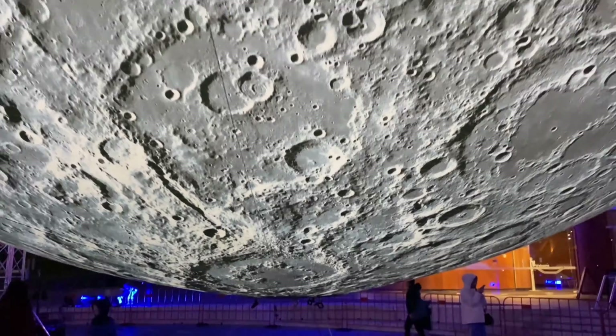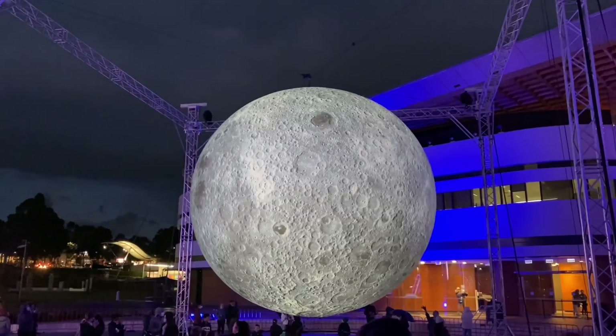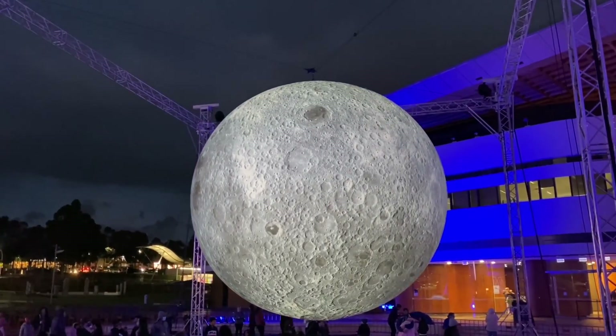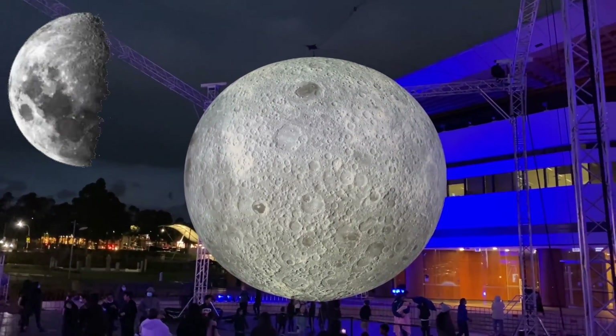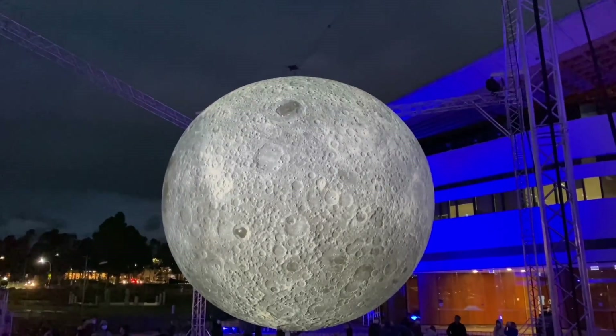Ever notice how the moon looks like it changes shape each night? That's because as the moon orbits the Earth, the sun lights up different parts of its surface. So it's just our view of the moon that's changing, not the actual shape of the moon.